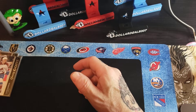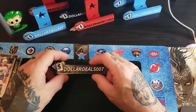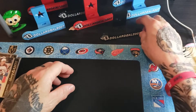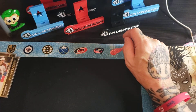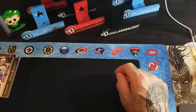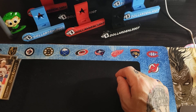Alright guys, that was box number 4 of the case. Like and subscribe, drop a comment telling me what I'm doing right and what I'm doing wrong. Dollar Deals 007 on eBay — I don't turn too many people down if they have good offers, so give it a look and follow me there. Box number five is coming up soon — thanks for watching!